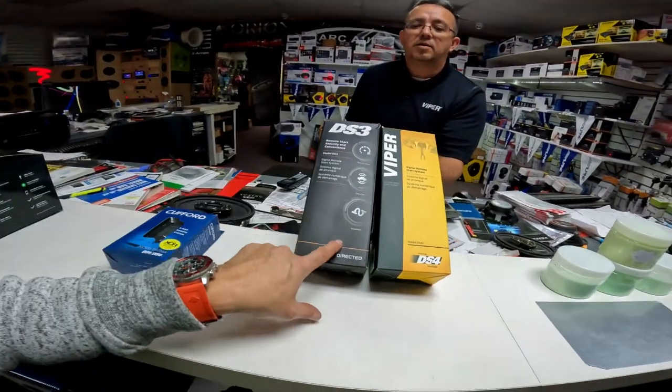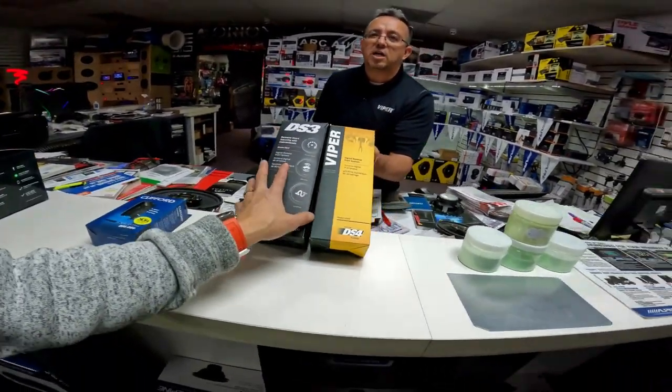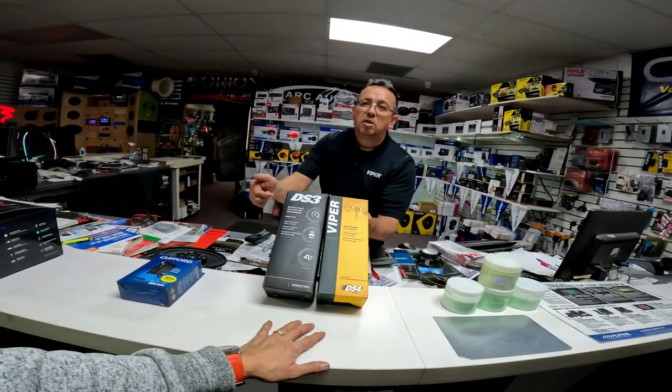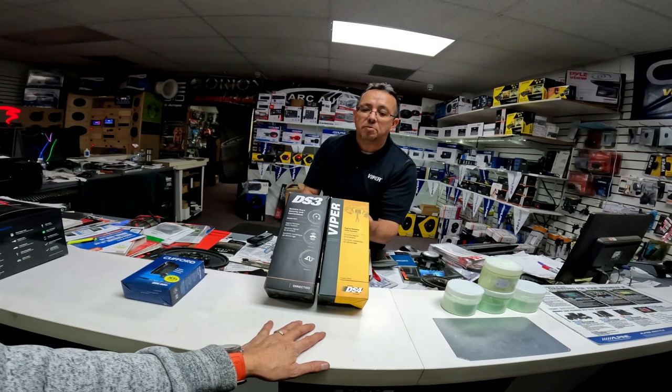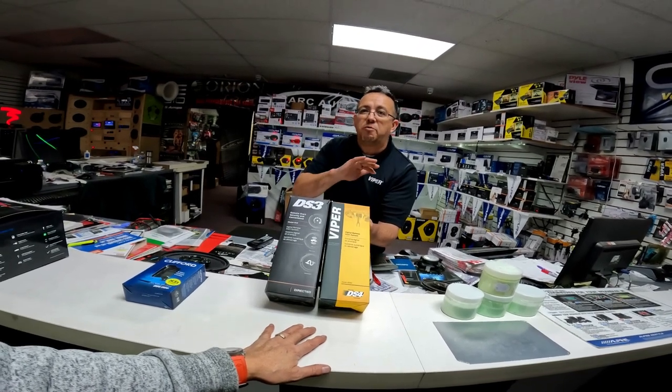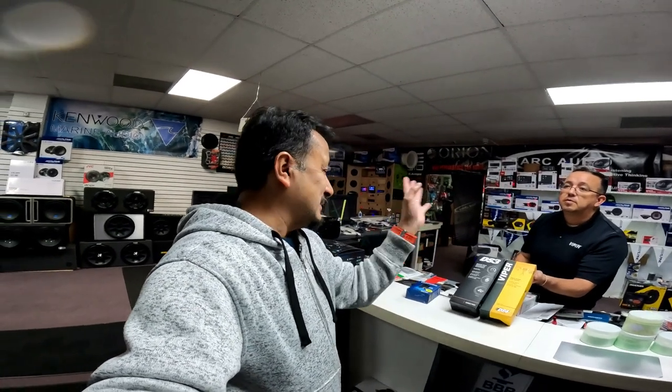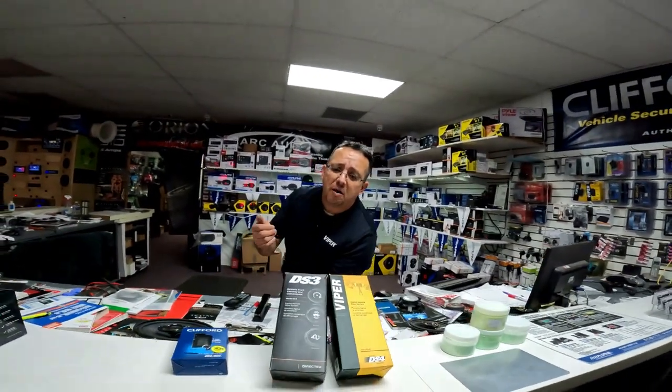For push-to-start vehicles, this is what you need. I can work your factory key fob — a three-time press on the lock button starts up your car. I can set the run time anywhere from five minutes all the way to an hour, or anything in between, to warm up your car. My van's factory remote only does two ten-minute times and won't stay for an hour, so you can absolutely program these for longer.